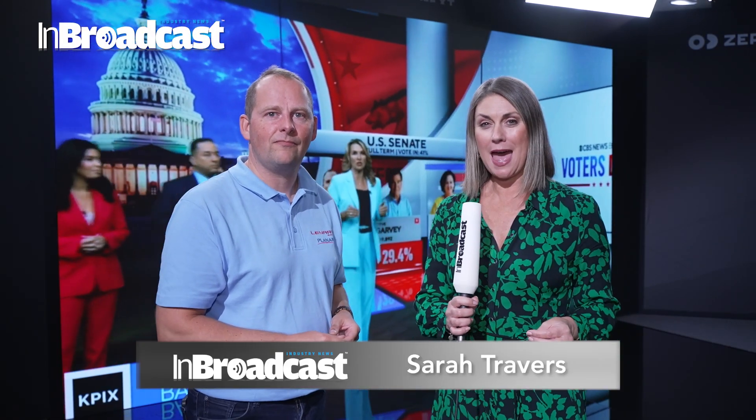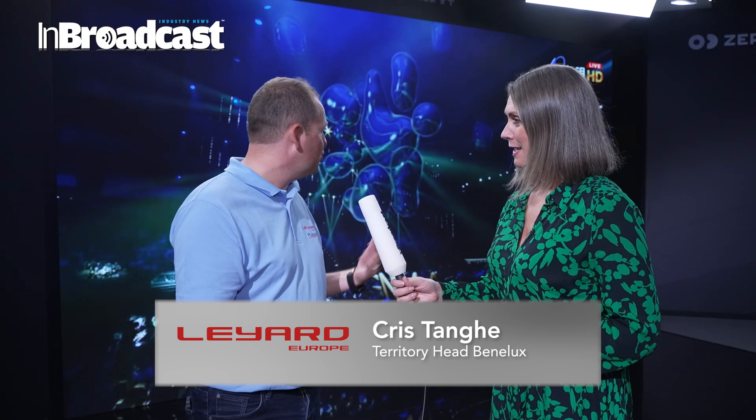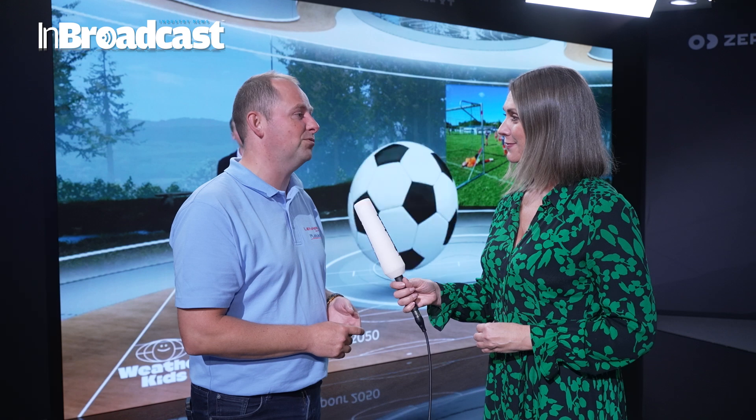We're here at IBC in Amsterdam and we're joining Laird now — Chris is here from Laird. How's it all going for you? Are you enjoying it? It's a fantastic time to be here back at IBC in Amsterdam, showcasing our latest products for the broadcast industry and XR stages, so fantastic to be here.